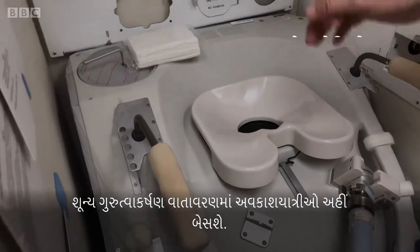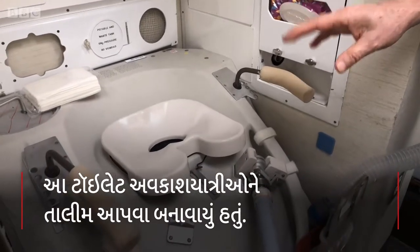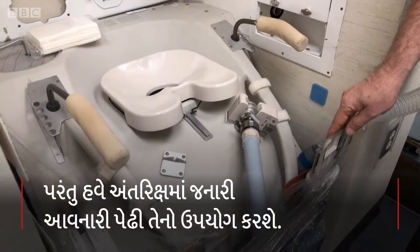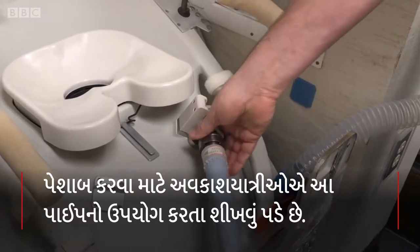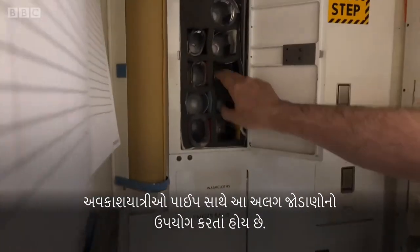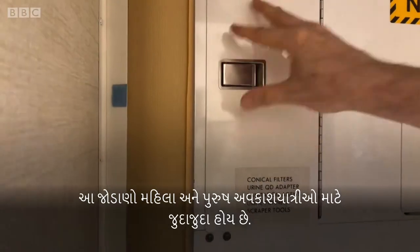The astronauts would sit here and they would be in a zero-gravity environment. They actually have different attachments that were used by the astronauts on the end of a hose for either male or female astronauts.